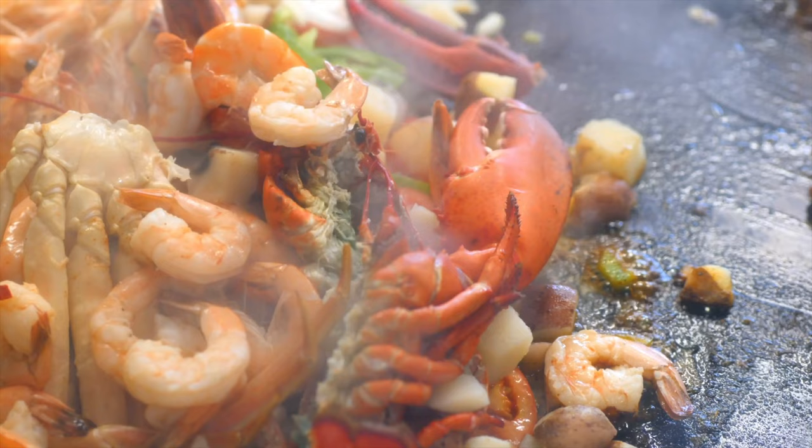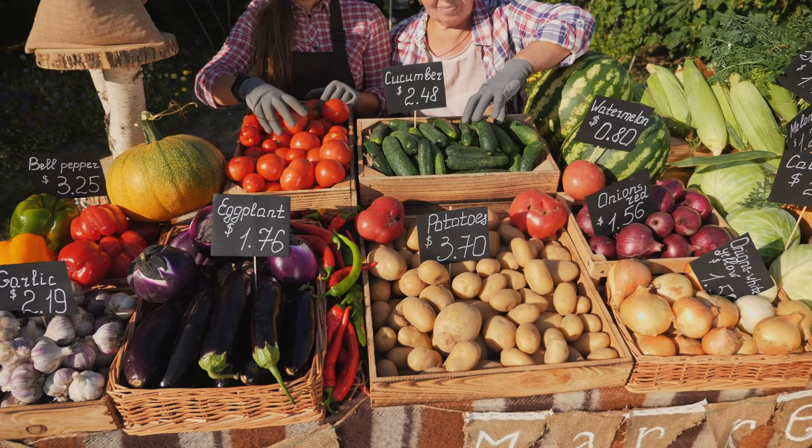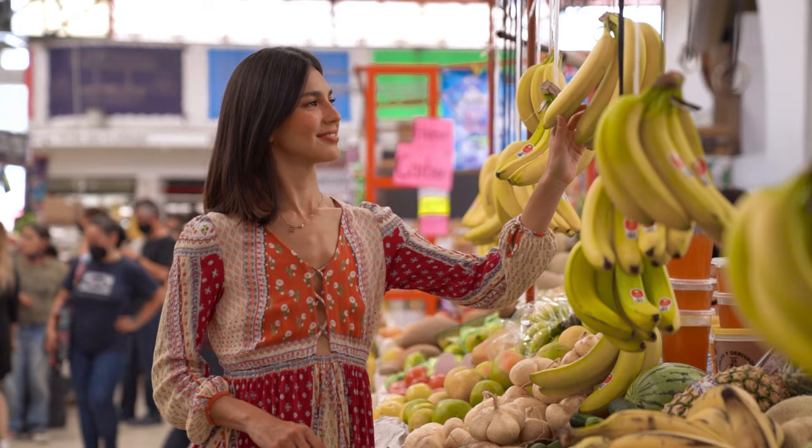To experience the local food scene, head to Market Square in St. George's. Here you'll find a bustling market where vendors sell fresh fruits, vegetables, spices, and local delicacies. It's the perfect place to immerse yourself in the vibrant culture of Grenada.